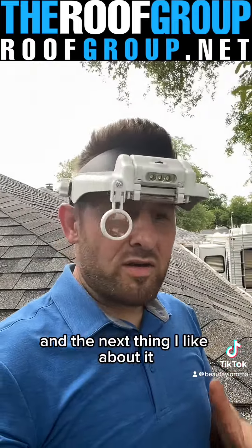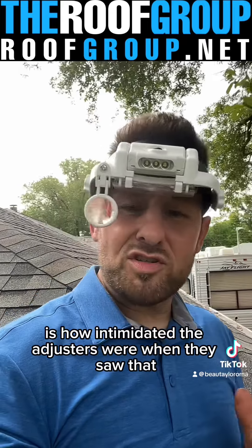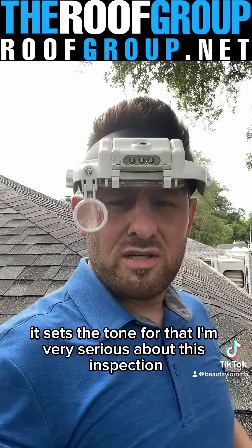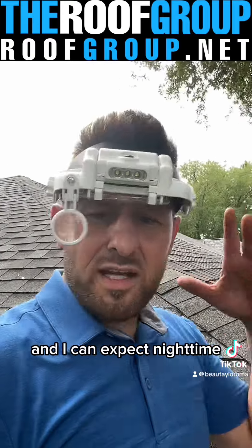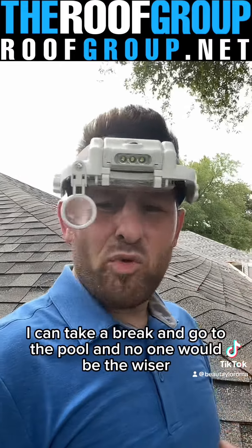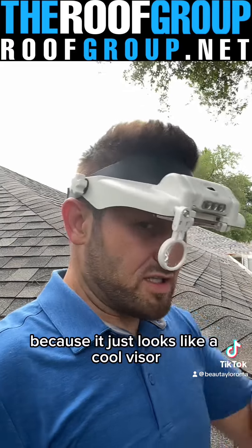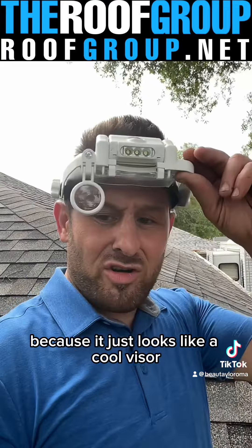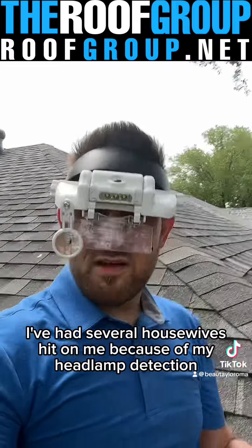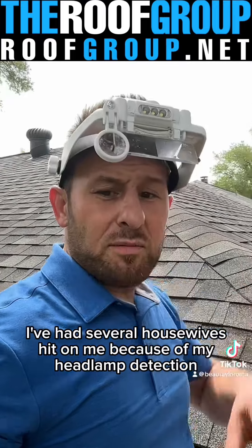The next thing I liked about it is how intimidated the adjusters were when they saw it. It sets the tone that I'm very serious about this inspection. I can do nighttime, daytime — I can take a break and go to the pool and no one would be the wiser, because it just looks like a cool visor. You get a lot of options here that just look super cool.